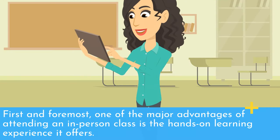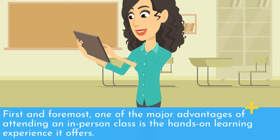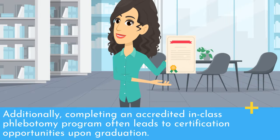First and foremost, one of the major advantages of attending an in-person class is the hands-on learning experience it offers. Another significant benefit of taking an in-class phlebotomy class is personalized instruction and feedback. Additionally, completing an accredited in-class phlebotomy program often leads to certification opportunities upon graduation.